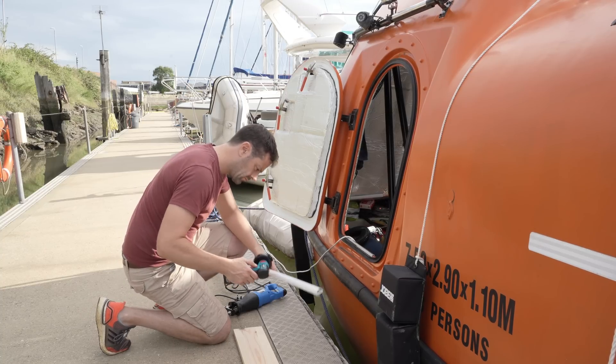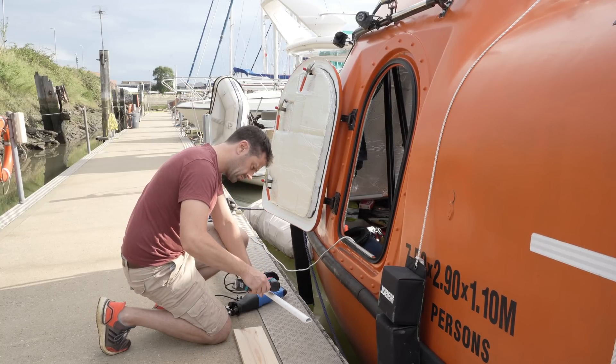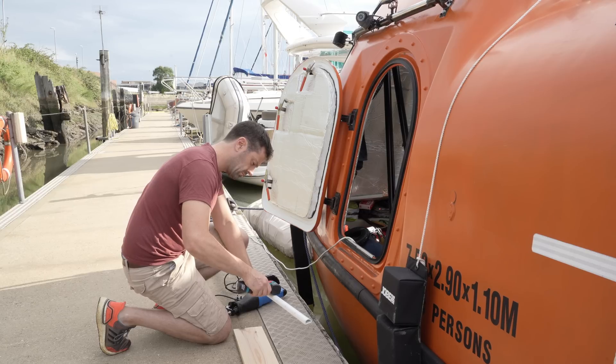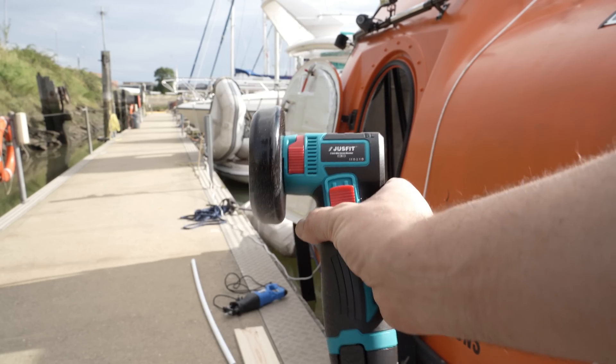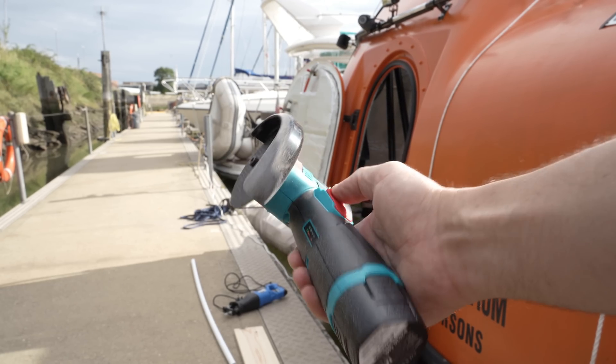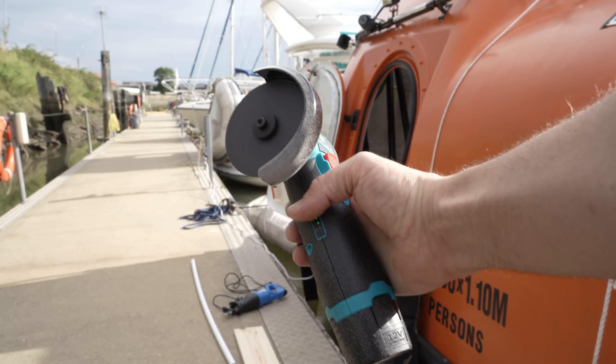Swiftly moving on without explanation, I've needed to cut some other things and found a 12 volt mini angle grinder online. This will really wind up the prestige brand snobs out there, but I'm delighted with it so far — and it was less than 30 quid, including two batteries.